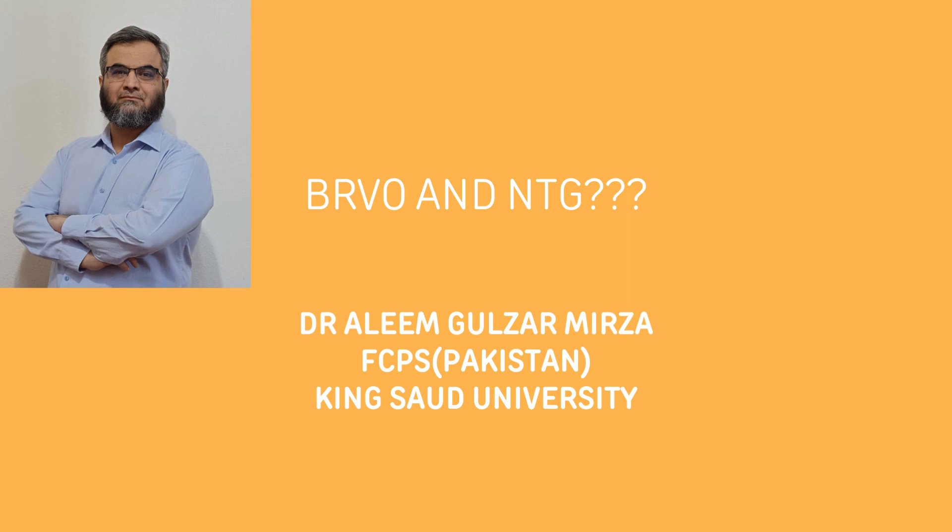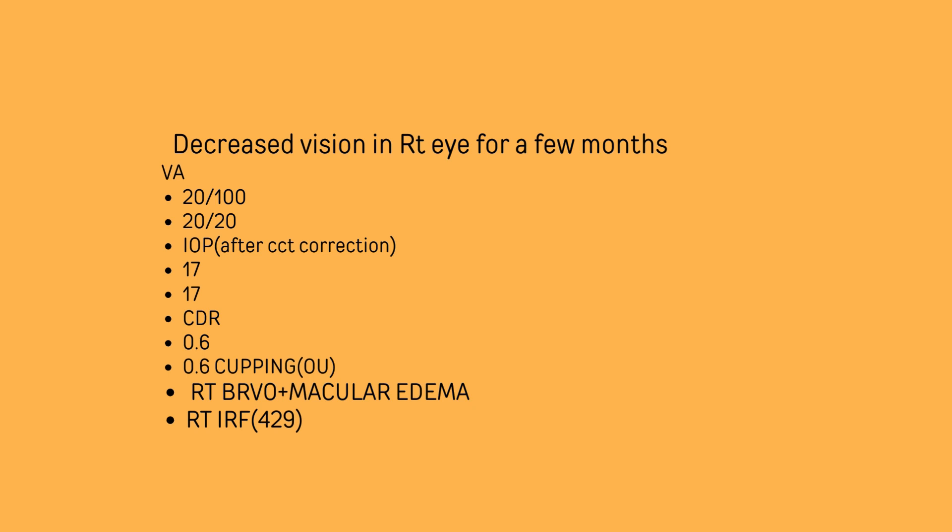The patient came to me with decreased vision in the right eye for a few months. The vision was 20/100 in the right eye, 20/20 in the left. Anterior segment was normal. IOP after central corneal thickness correction was 17 in both eyes. CDR was 0.6 in both eyes with cupping. In the right eye, it was a straightforward case of branch retinal vein occlusion plus macular edema.